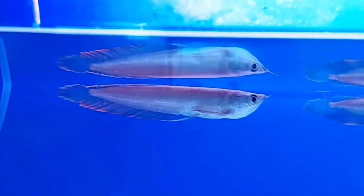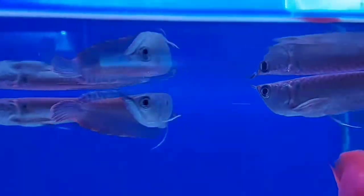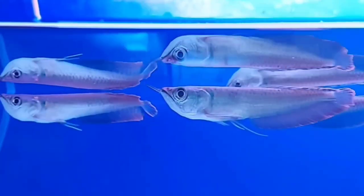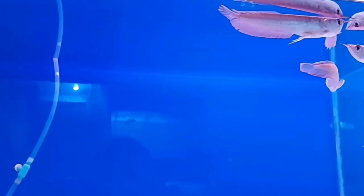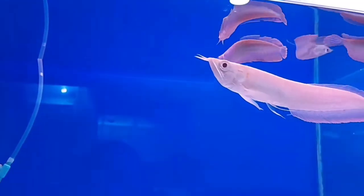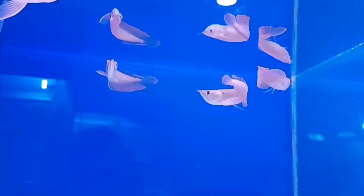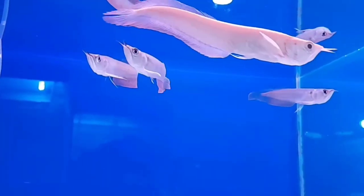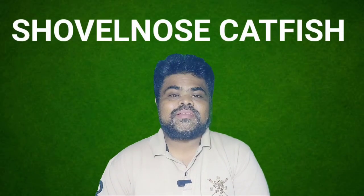A powerful filter is recommended, as silver arowana can be sensitive to water quality changes. One of the most important items you need is a secure lid — this fish can reportedly jump up to three meters high. Silver arowana is a bigger and better choice for your platinum alligator gar. That concludes the second tank mate.